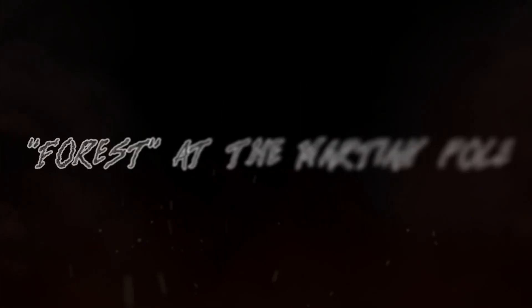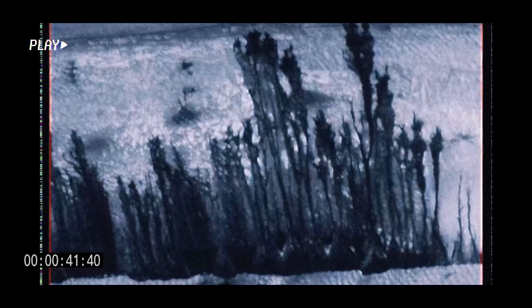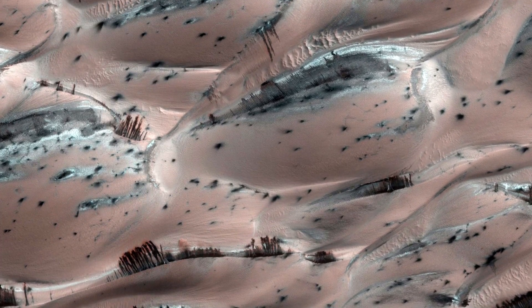Forest at the Martian Pole. An image resembling a forested area near the North Pole of Mars was recorded by the Mars Reconnaissance Orbiter. The photo, which resembles an art canvas with trees towering above the planet's surface, was published by NASA in the Astronomy Picture of the Day section in late 2015.